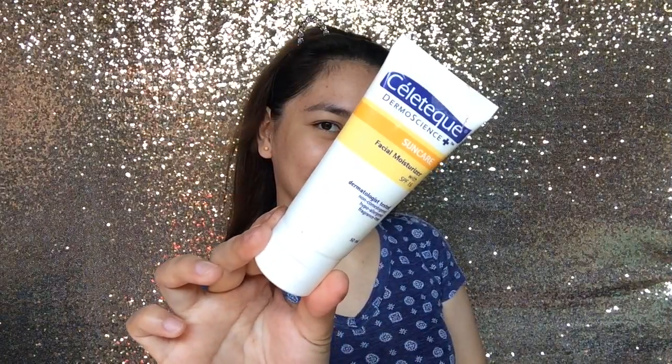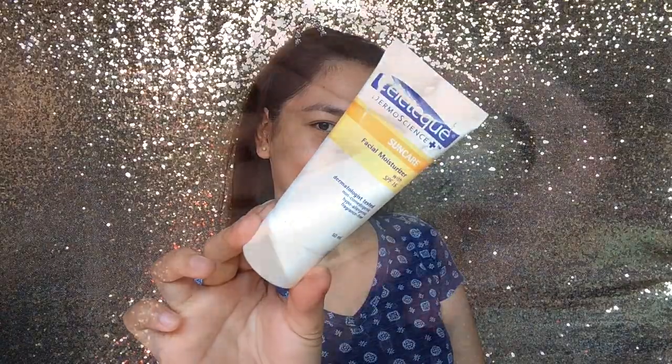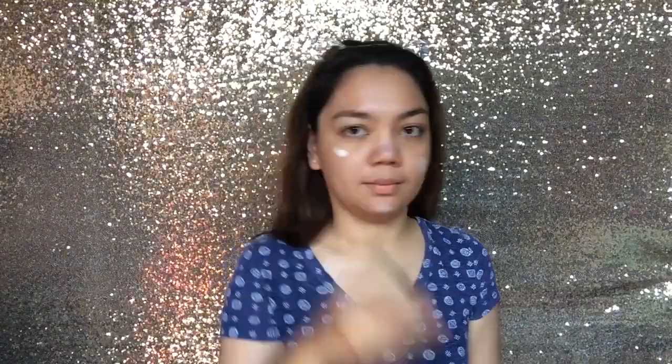And then for this one, the Celetech Facial Moisturizer — I didn't show how I applied it, but the same thing as how I applied the Olay 7-in-1 Facial Cream. I just started using this, but I also love this.